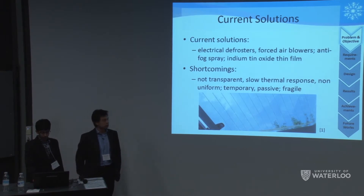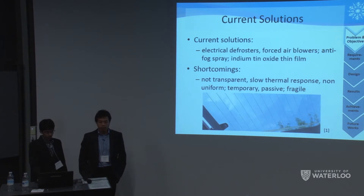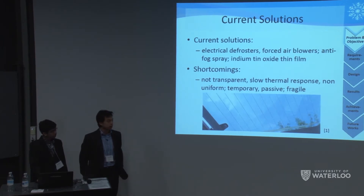Another solution is an anti-fog spray, but this is very temporary and a passive device. While indium tin oxide (ITO) is well researched for conductivity, it is slightly fragile.